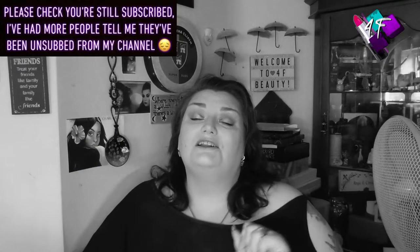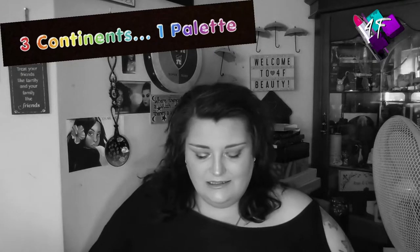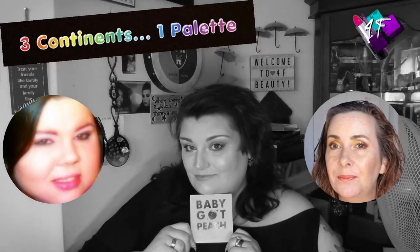Hey, when will I be YouTube famous? I don't know. Probably never. What I do know is that this is 4F Beauty, and hopefully you're watching me in black and white because this is the continuation and I believe the eighth instalment of Three Continents, One Palette, with the beautiful Nona and the beautiful Laura. This particular month we decided to get peachy.